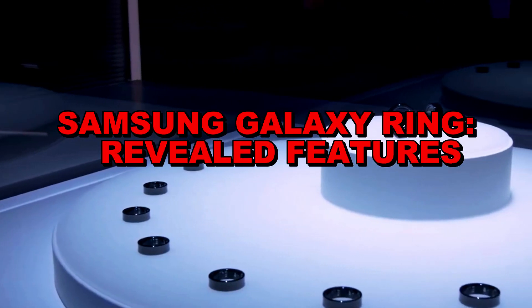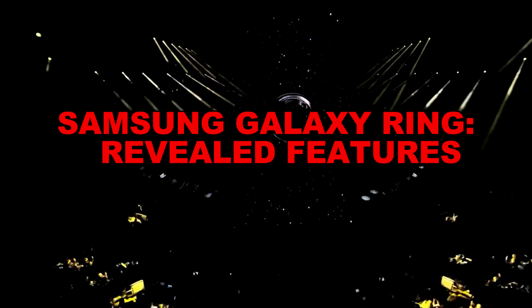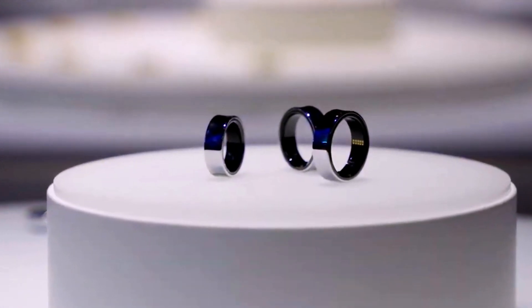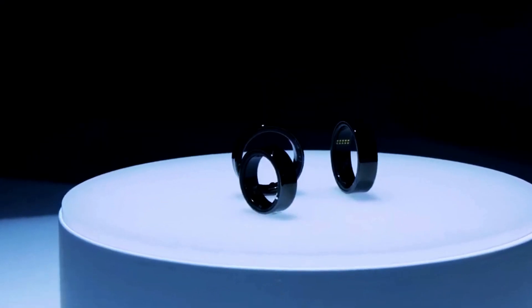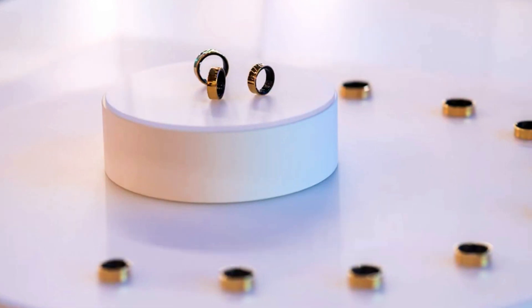The Samsung Galaxy Ring is an upcoming smart ring that's creating quite a buzz in the wearable tech world. Designed to be lightweight and comfortable, it's expected to come in various colors and finishes, possibly made of durable titanium. The ring aims to be a versatile accessory.